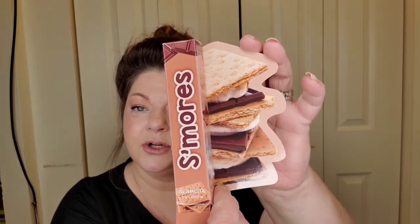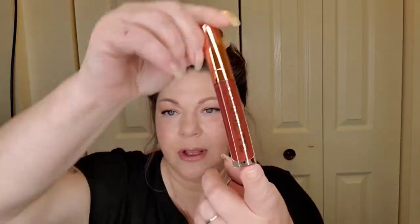I believe one of these lip products would be too dark for me, but I got it anyway. This is the S'mores lip product — it has a delicious scent of sugary marshmallow, sweet graham crackers, and rich melted chocolate. The packaging is so cute. Looking at it, this shade would definitely be too dark for me, but I have somebody in mind who would really enjoy it and I'm going to pass it along to her.